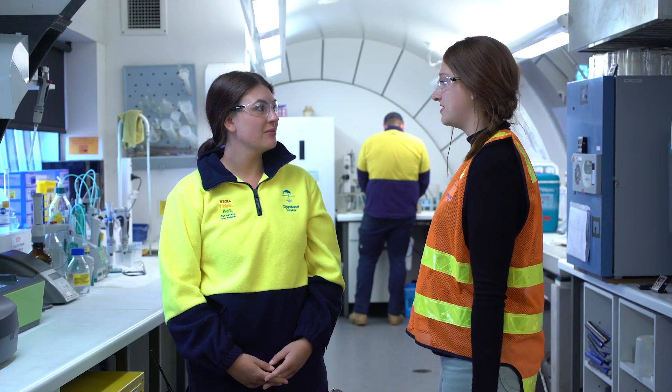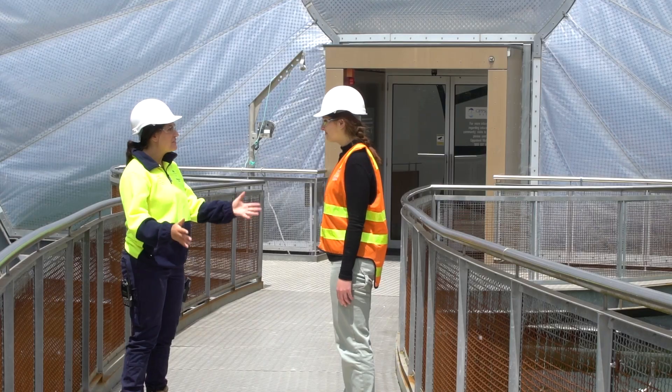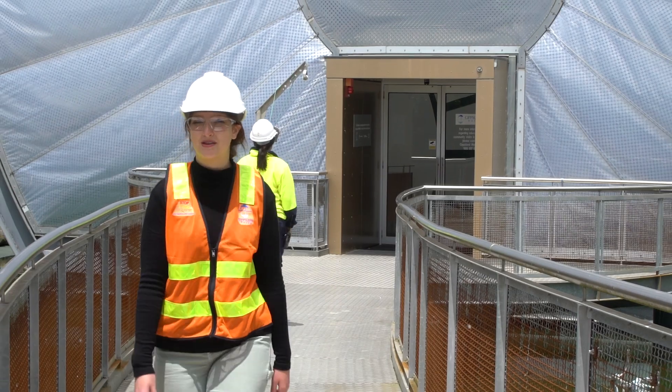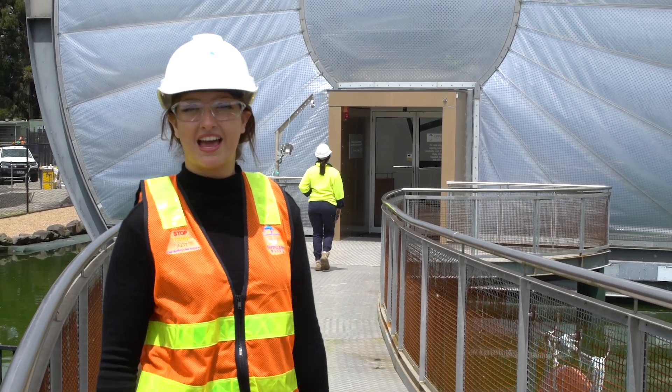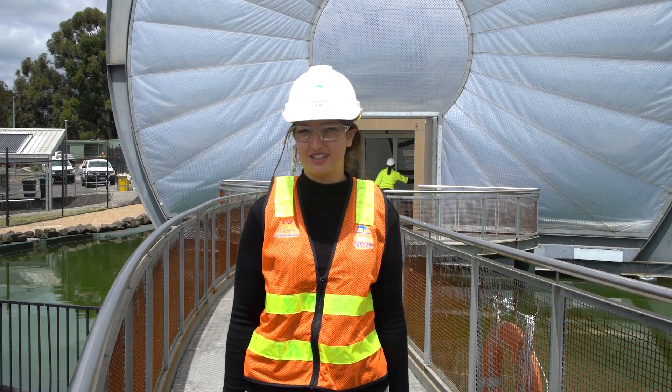It looks like you guys are pretty busy, so I'll leave you to it. Thanks for visiting us, Zara. I don't know about you, but I learned heaps about our wastewater — where it goes and how it's cleaned to make sure it's safe to return back to the environment. I hope you did too.